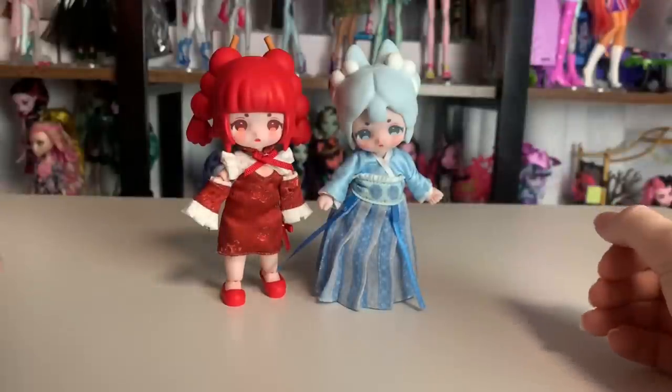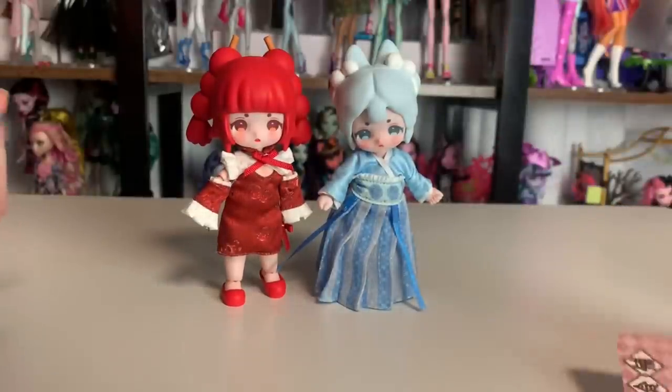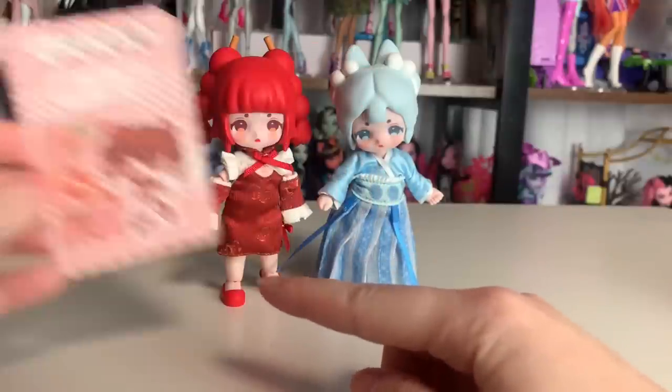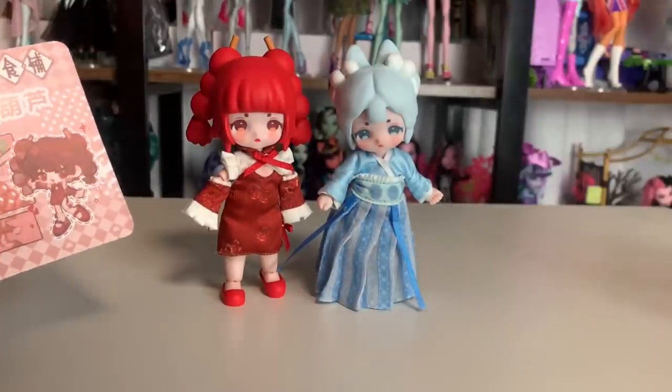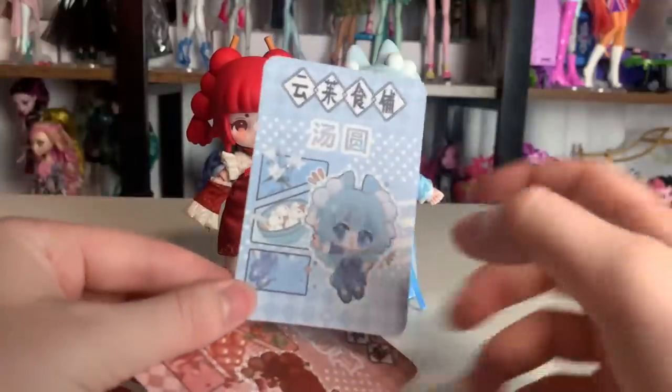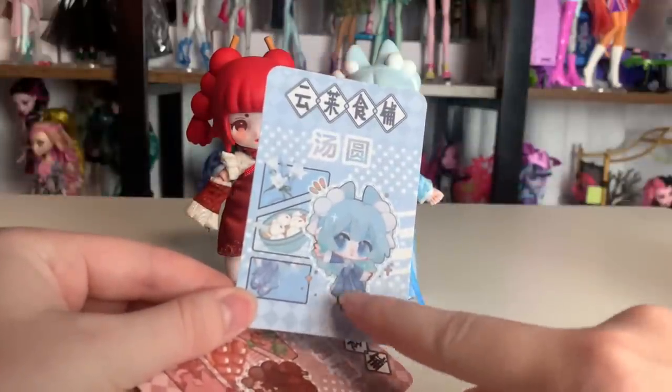Both dolls are dressed in their outfits. They're really cute and they're pretty accurate to the artwork, which is really nice. Except the shoes and socks are missing on this one — so instead of Mary Janes they're just simple flats. And on this one we're missing the big bow in the front, which is a shame.